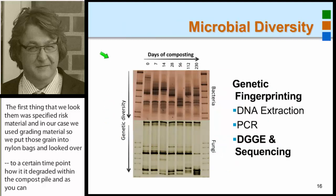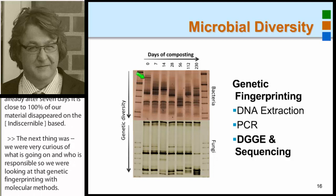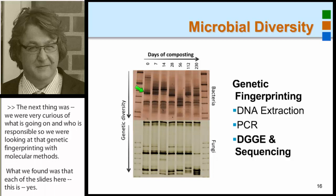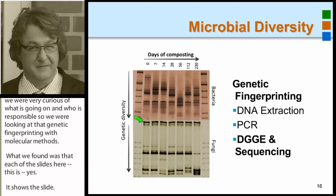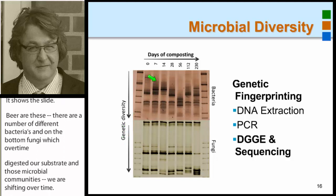We became very curious about what was going on and who was responsible. We looked at genetic fingerprinting with molecular methods, and what we found was a number of different bacteria and, at the bottom, fungi — which over time digested our substrate, and those microbial communities were shifting over time. This could be in response to the temperature, because as temperature went up, some organisms couldn't resist the heat, and other bacteria or fungi showed up.